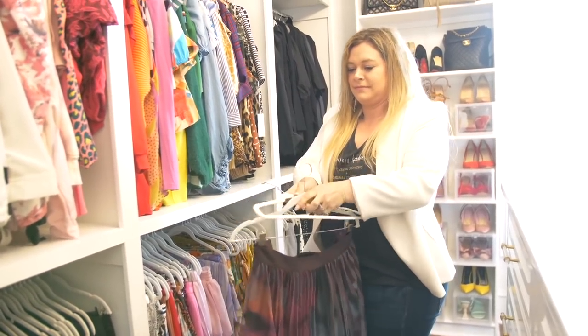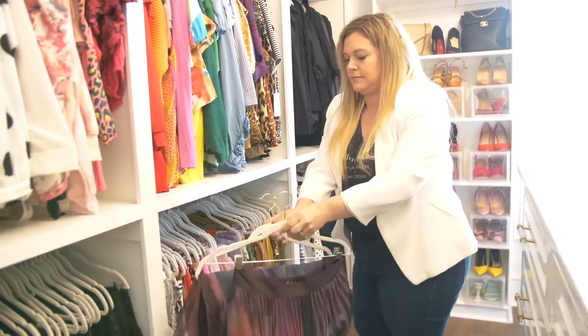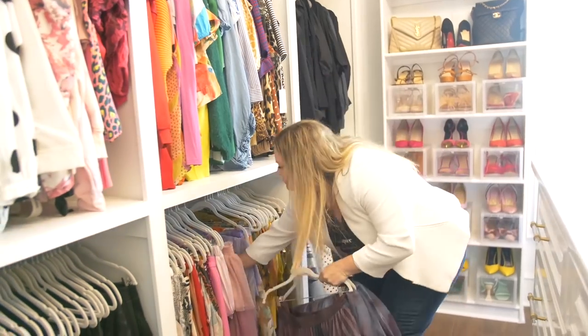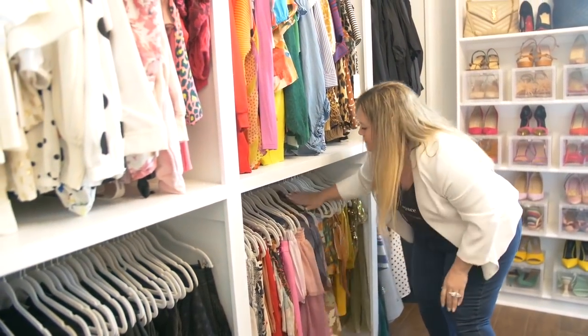There's also the double hanger trick for long skirts. You take one hanger, hang it up, then pull that hanger through the other hanger and fold it onto itself. That way your skirts and long flowy dresses don't hit the ground, because closets get dusty — no matter how clean and tidy you are, it all attracts dust, and you don't want that on your clothing.